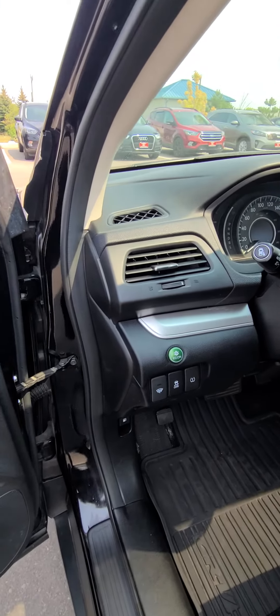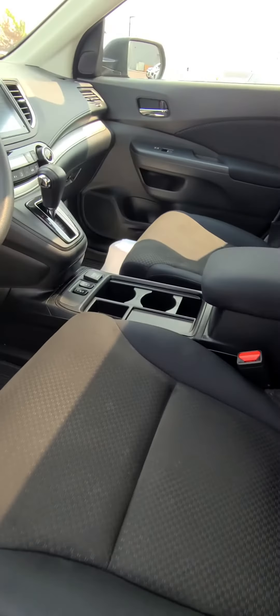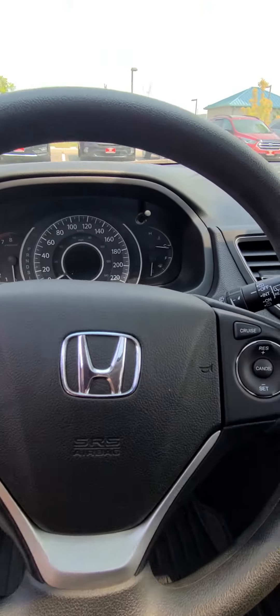The nice thing is this does have the eco mode on it, so it'll help you save on fuel. We do have power seating on the driver's side with heated seats for both passenger and driver, as well as Bluetooth capability.